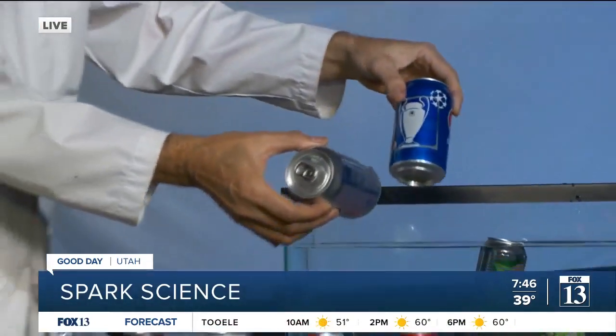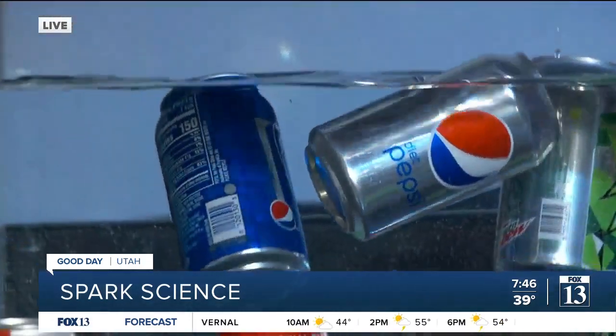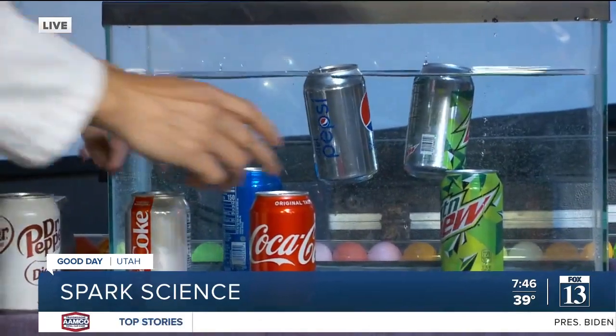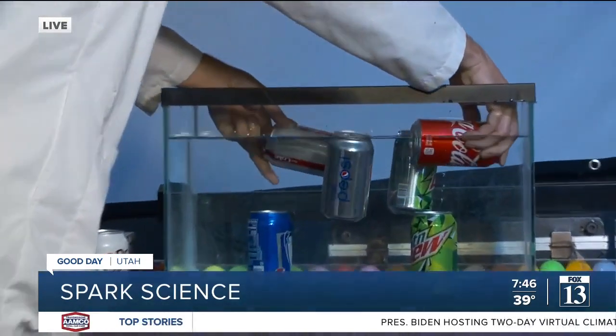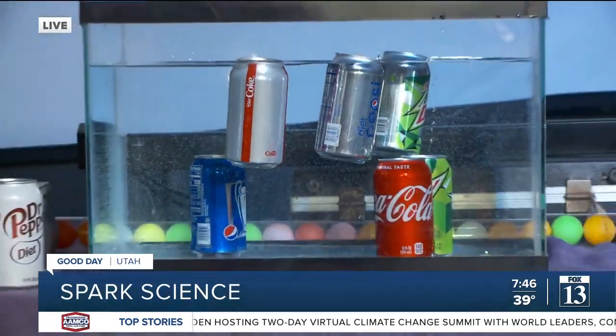So that works with Mountain Dew. You know all the doctors are mad at you right now. Here we go — Diet Pepsi and Pepsi. What the heck? The diet one is floating. Coke and Diet Coke. Let's see if that does it. Look at that — Diet Coke is floating.